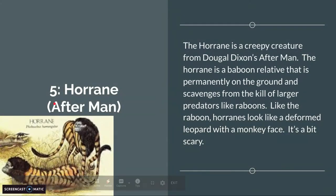Alright, number 5: the Horan from Afterman. The Horan is a creepy creature from Dougal Dixon's Afterman. It's a baboon relative that is permanently on the ground and scavenges from the kills of larger predators like raboons. Like the raboon, Horans look like a deformed leopard with a monkey face. It's a bit scary — just look at the hands. That hand does not look right. It looks like a leopard until you see the hands and the head.